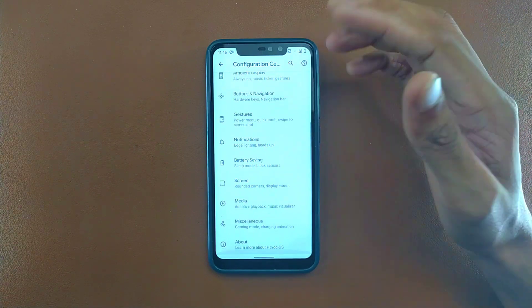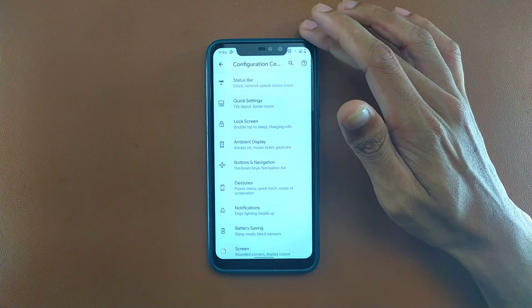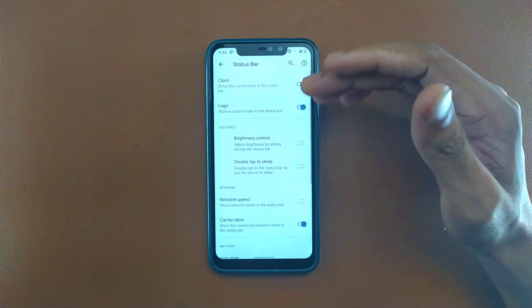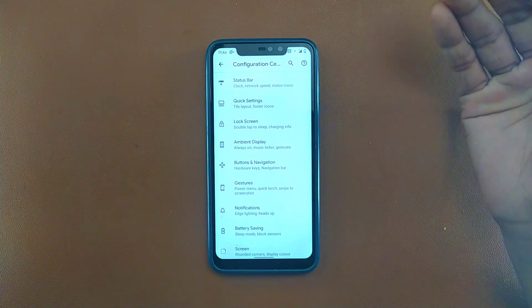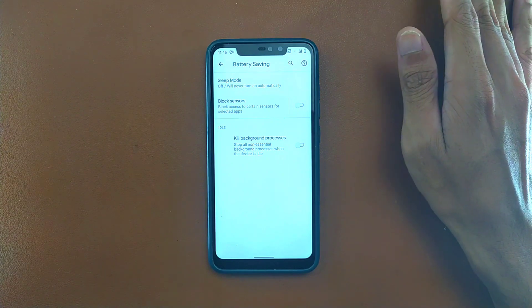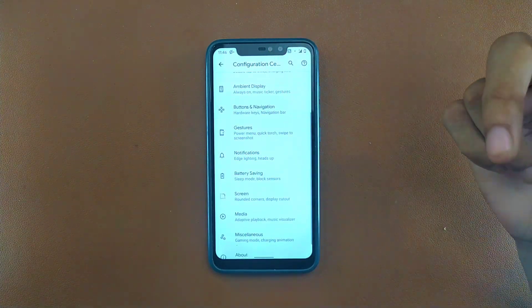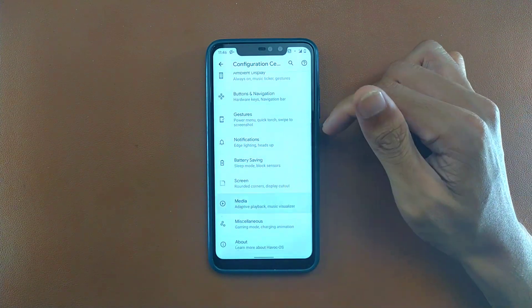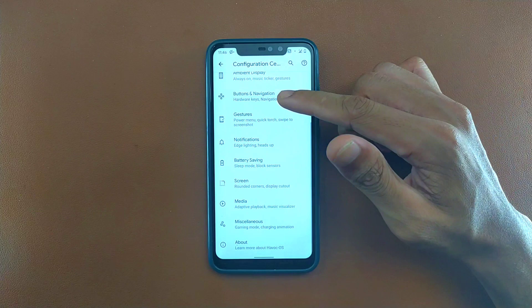There are also things like ambient display, which is not really a good option for this kind of device because it will reduce battery backup. In the Status Bar section, you can do all sorts of customizations. There are battery-saving settings where you can directly block all sensors and kill background processes, which is a really nice touch.